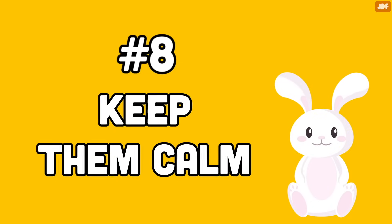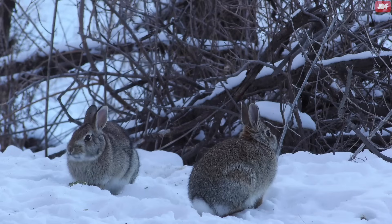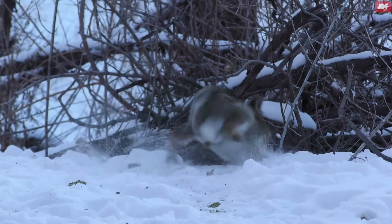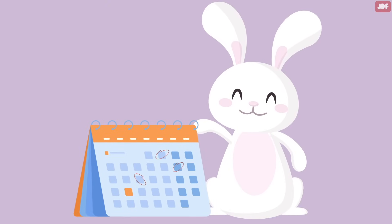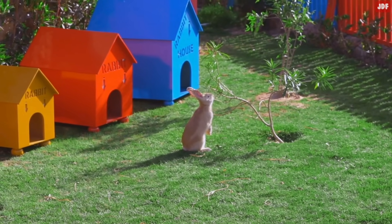Number 8: Keep Them Calm. This is one of the best ways to tell your bunnies you love them. Rabbits are prey animals, and anything unexpected will end up scaring them or putting them on alert. If you make your rabbit's day-to-day life scheduled and expected, they will be a lot happier in their environment and will more likely come out and enjoy their shared space.